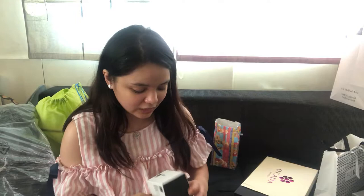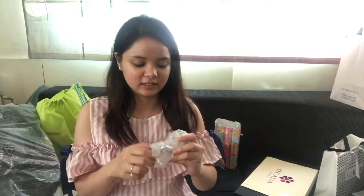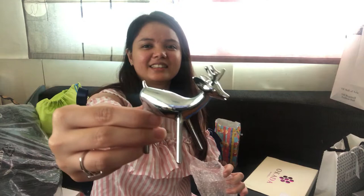Another gift I received is from Riri, the cutest child I've known. It's this silver ring holder deer — a deer-shaped ring holder. I really love it.